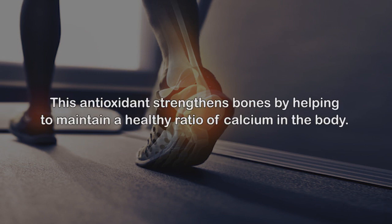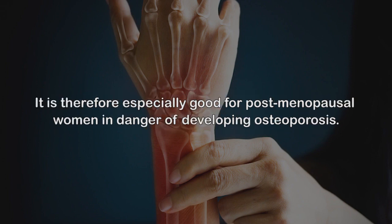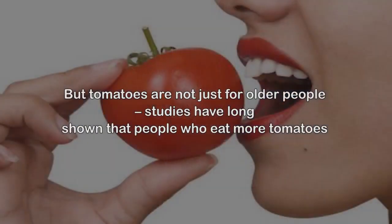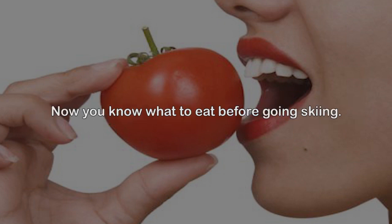Bone health. It's lycopene for the win once again. This antioxidant strengthens bones by helping to maintain a healthy ratio of calcium in the body. Lycopene also reduces formation and activity of osteoclasts, which are the cells responsible for bone loss. It is therefore especially good for post-menopausal women in danger of developing osteoporosis. Studies have long shown that people who eat more tomatoes have a lower bone fracture rate.